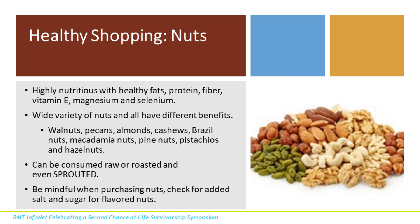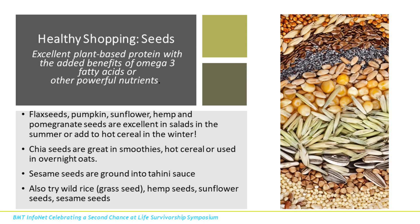Another great plant-based protein is nuts. Nuts are what we call healthy fats — they're high in unsaturated fats, which are healthier for our hearts. They make great on-the-go snacks, and all varieties have different benefits, just like different fruits and vegetables. You can now find sprouted nuts, which — like soaking beans — helps remove phytic acid, making digestion easier. Be mindful when purchasing nuts: check for any added salt or sugar in flavored varieties, which we'll cover more in label reading.